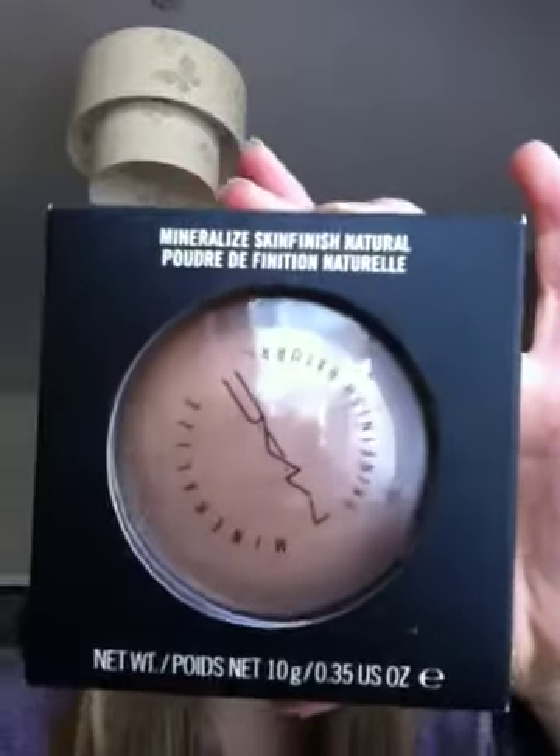I got this MAC Mineralised Skin Finish Natural Powder from Selfridges, which is a big department store like Harrods — not sure what it's equal to in the US. It's in medium dark. I got it to go with my foundation, but the woman helping me said it would be too dark on my skin, so I'm just going to use it as a bronzer. It's really nice, comes with a little cover on top so it doesn't get messy, and it was £21.